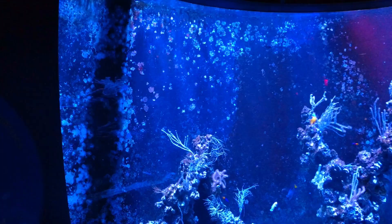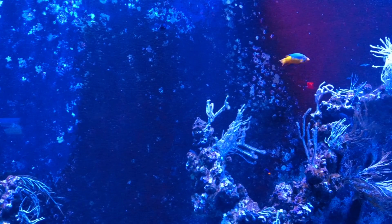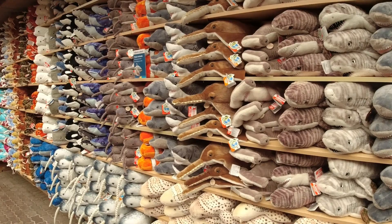Look at this — it's like you're walking into the aquarium. They've got a great gift store here at the aquarium. Look at all these animals — what did we see here? Penguins, turtles, sharks, dolphins — all kinds of stuffed animals in here.